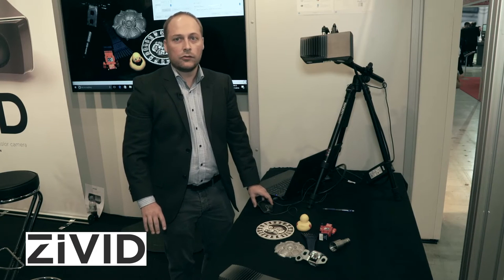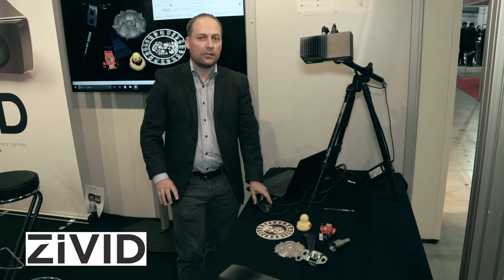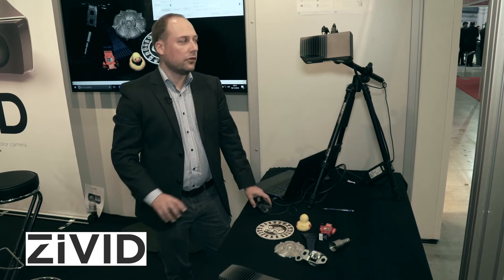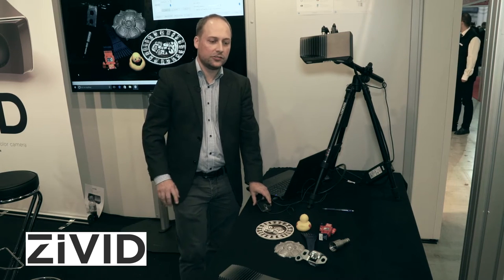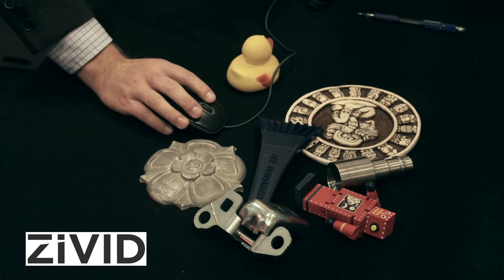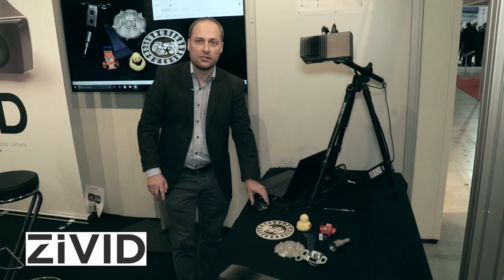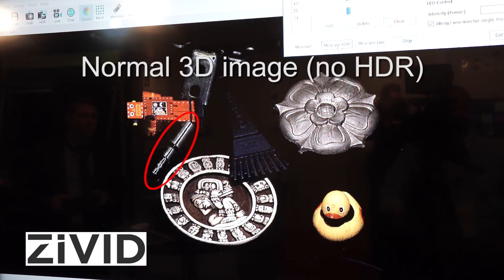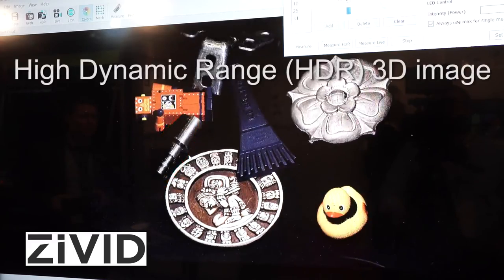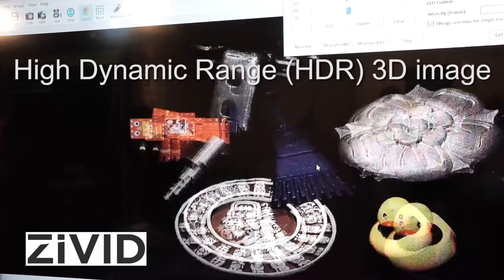We also have a number of other cool features in our 3D camera. For example, we have a number of high dynamic range modes. I can do three scans after each other with different settings for the iris — we have a really fast iris inside. This is a huge benefit for difficult parts like very shiny objects, which we have over here. When I press the measure HDR, I can do three scans after each other very quickly, taking around 300 milliseconds. We get really good results even for these difficult parts, and it can handle both dark plastic parts and very bright parts in the scene at the same time.